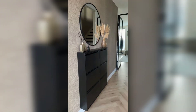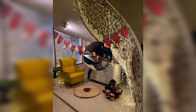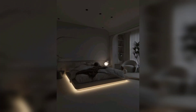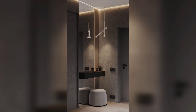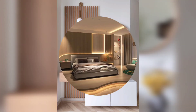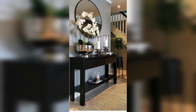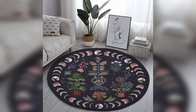Now let's start with design tips. When designing your witchcore bedroom, there are a few things to keep in mind. First, you want to create a space that feels inviting and comfortable. This means using soft fabrics, warm colors, and plenty of natural light. You also want to add elements that remind you of nature and magic, such as plants, crystals, and occult symbols. Another important element of witchcore design is creating a sense of mystery and intrigue. This can be done by adding hidden elements, using dark colors, gothic furniture, and occult symbols.